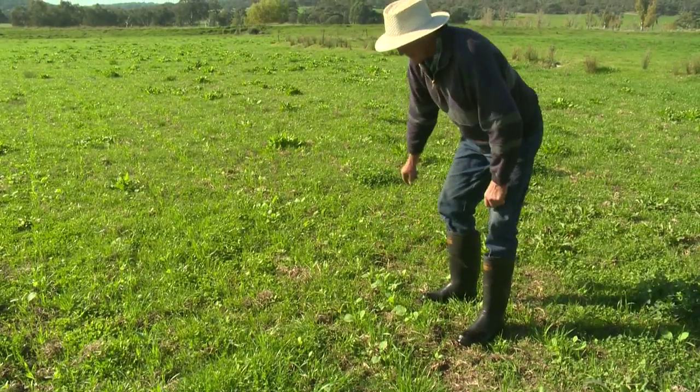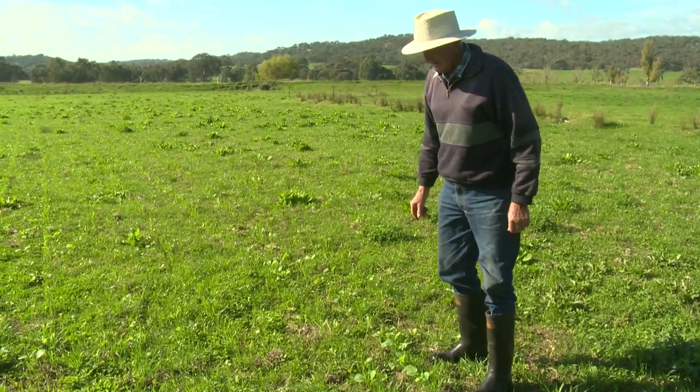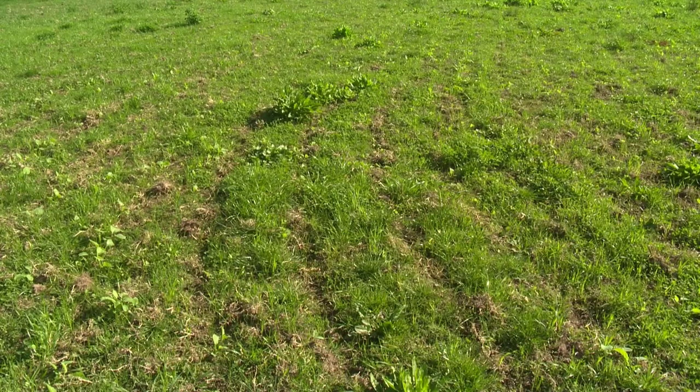There's lots of things that we've learned over the years. The two main things are ground cover and a bit of soil disturbance, but also we've planted lots of native grasses to encourage more diversity.